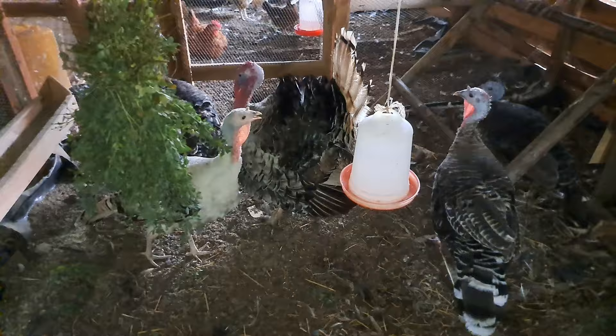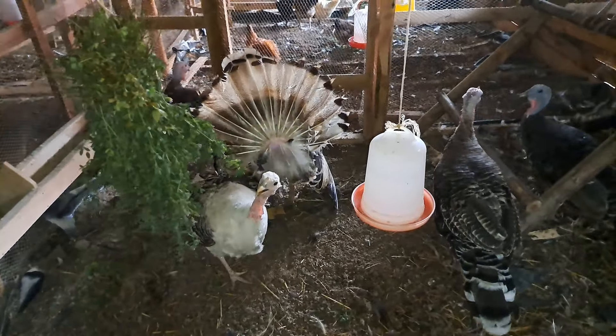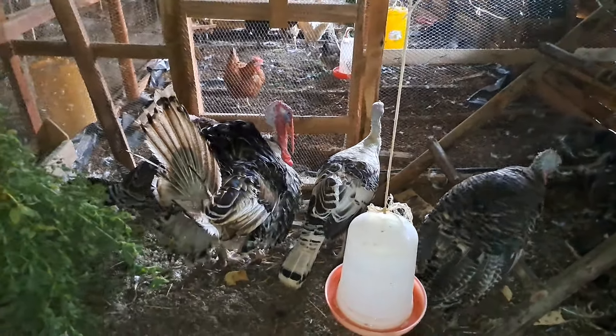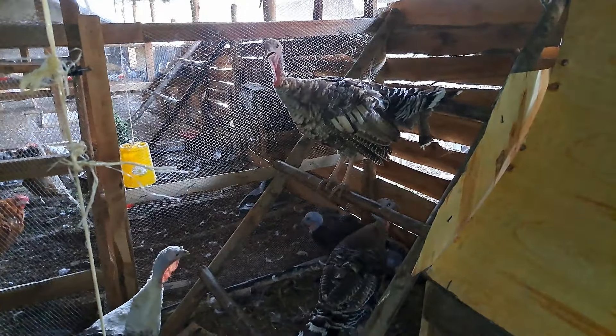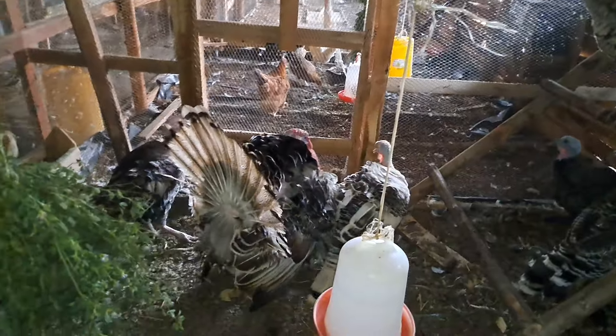Today I want to pose a question to you: how often do you give your turkeys greens? If you're having turkeys that are not in a free-range system and you don't give them greens and avenues for them to be able to roost, trust me, your turkeys are not going to do so well.